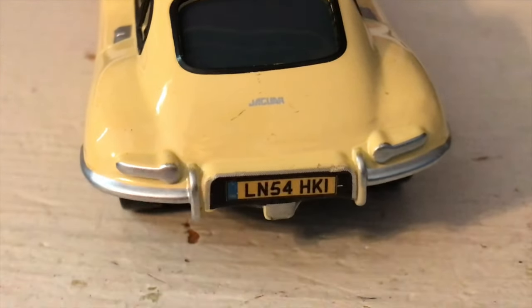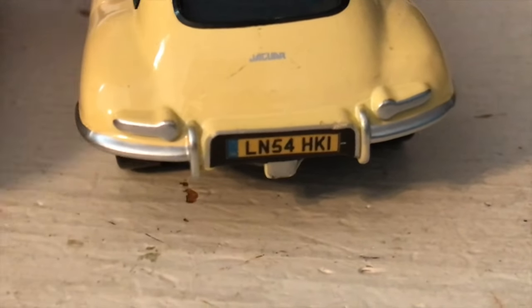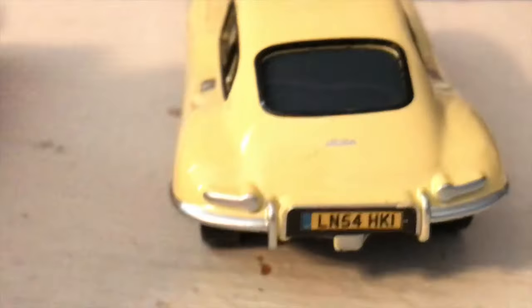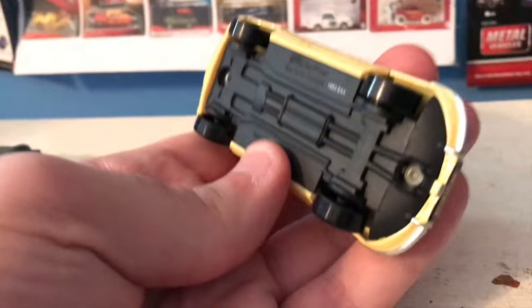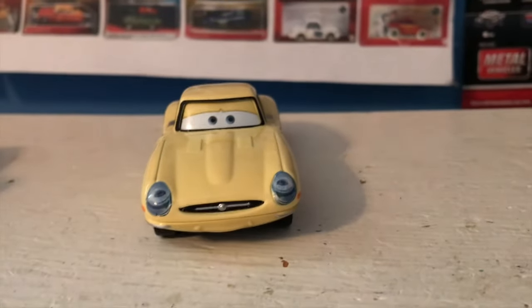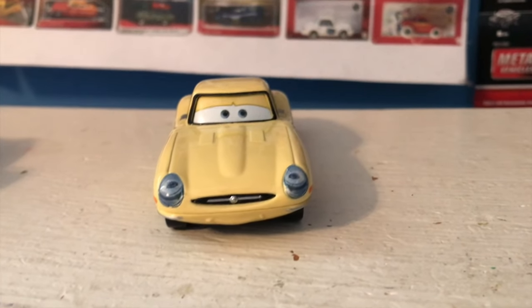Also unfortunate is that mine has some paint scuffs on it. His license plate reads LN54 HK1 — please don't be the same as David's — nope, you're in the clear, buddy. Here's a look at either side, and finally a look at the base. Certainly an interesting looking background character, and one I'm sure I can find a place for in Cars Adventures to fill out a scene.